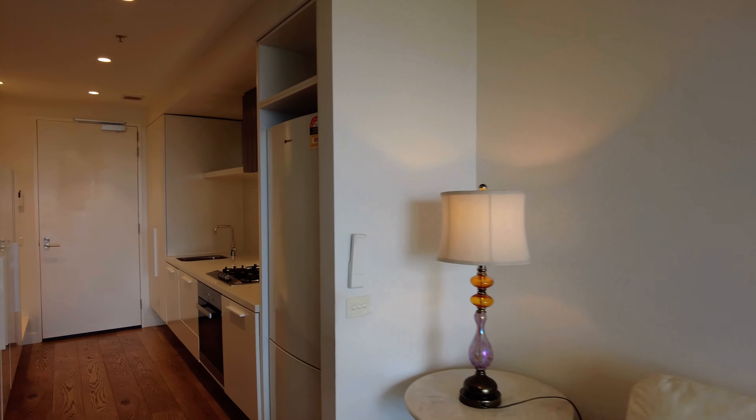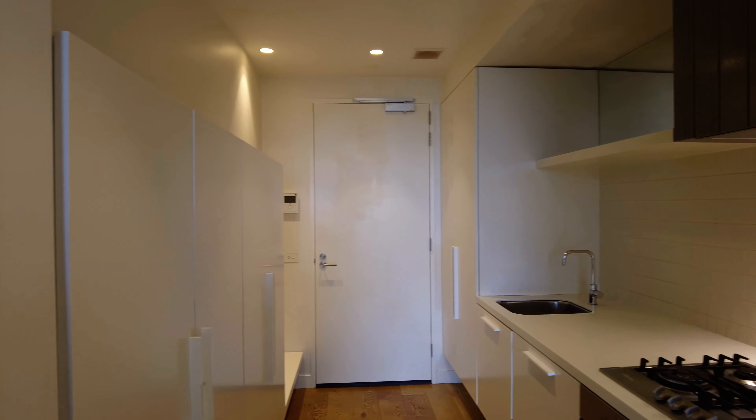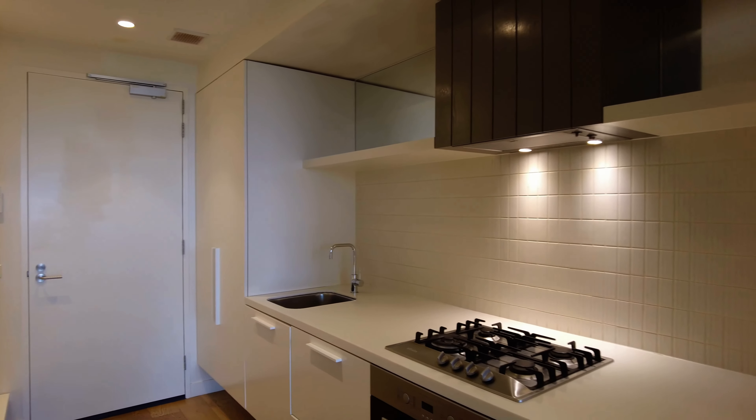Your open plan living and dining opens up to your galley kitchen. Plenty of storage here, stainless steel appliances — you have a four-burner gas cooktop and a dishwasher in there as well. Plenty of storage on the left-hand side too.